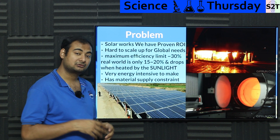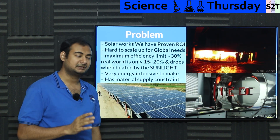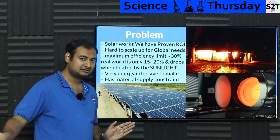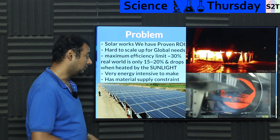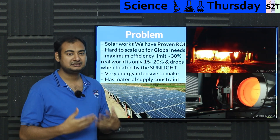To give you context in carbon terms: it takes two years for a modern solar panel to produce enough energy to justify its own existence. Two whole years of the panel producing power — throw all that energy away — that's how much energy it took to make it. The energy cost is extremely high.